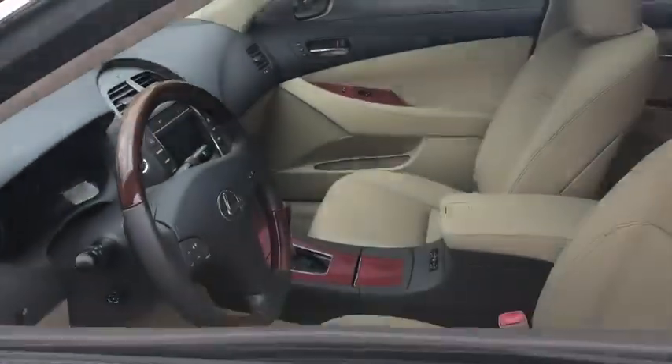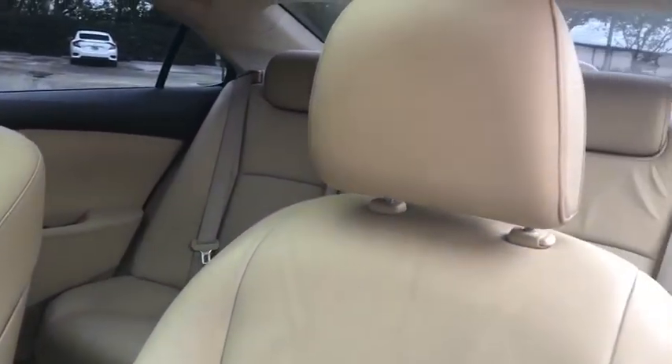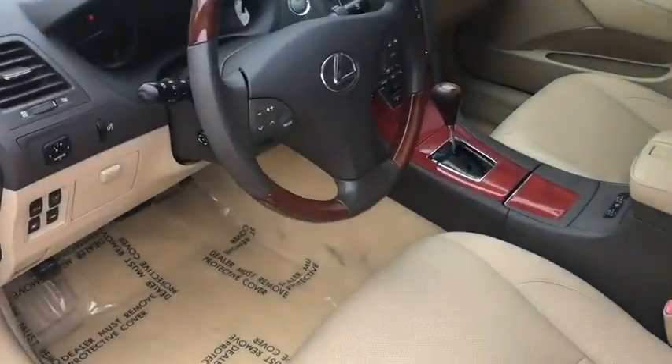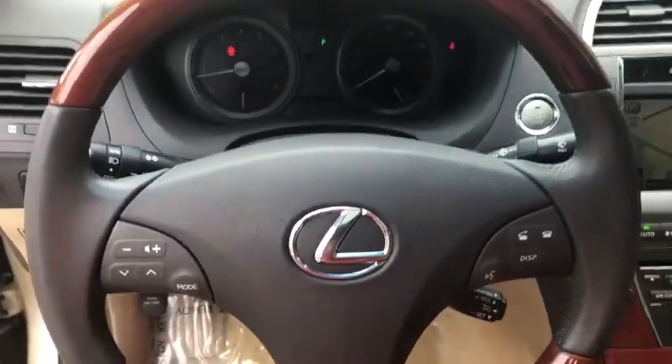This vehicle has less than 140,000 miles. Here are some of this vehicle's great options: power passenger seat, traction control, dual airbags, leather-wrapped steering wheel, power steering, four-wheel disc brakes, center armrest, eight speakers.